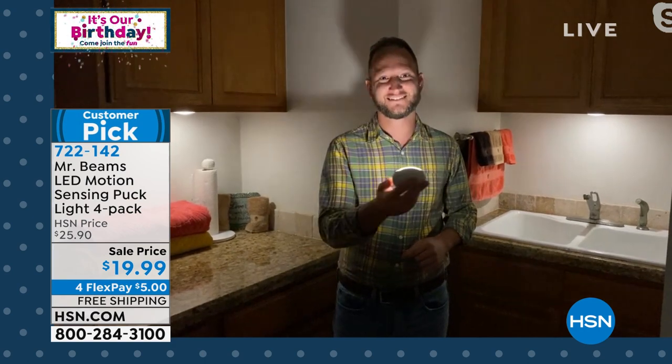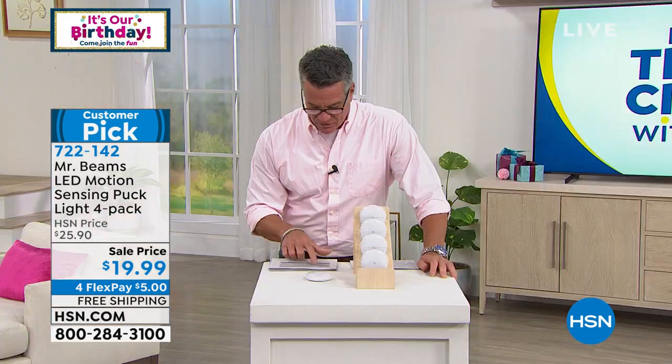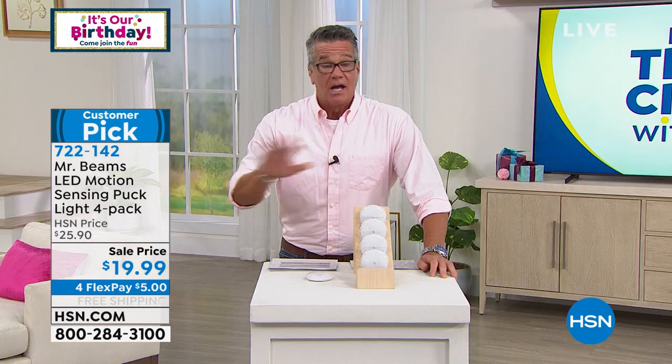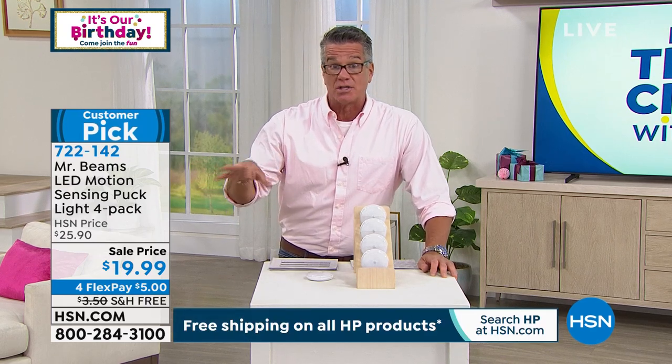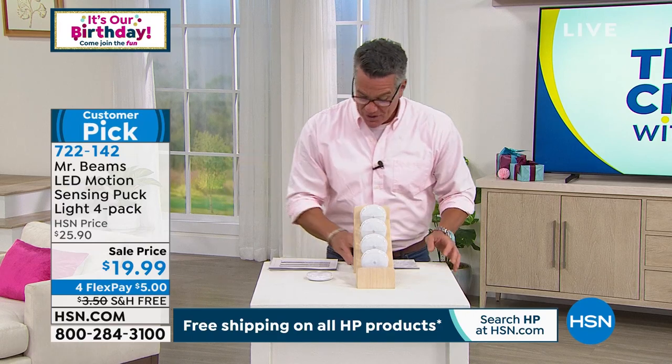Dave Diva from North Carolina says these are the bomb for my elderly mother using the stairs — she loves them, and so do I. I want more. You've got to get these for your parents. If there's dark areas, you don't want them to fall. Both my mom and her husband are very tippy — you want to make sure everybody's protected. That's the way to do it.